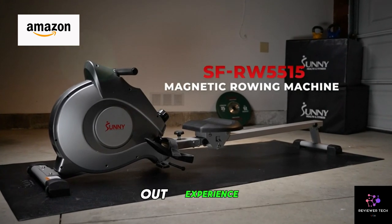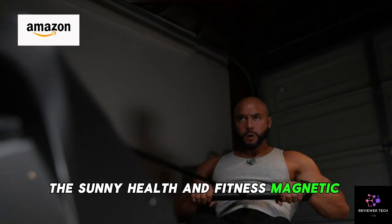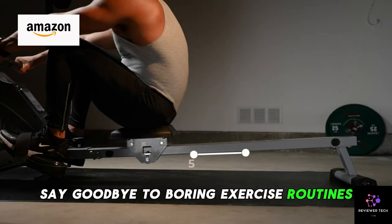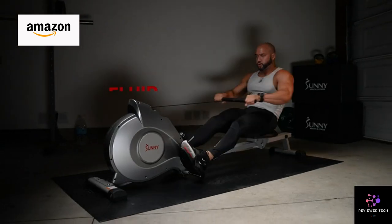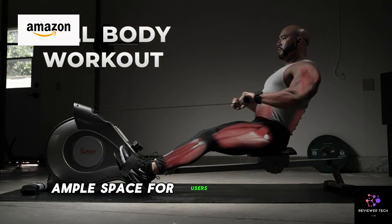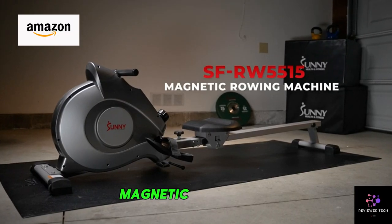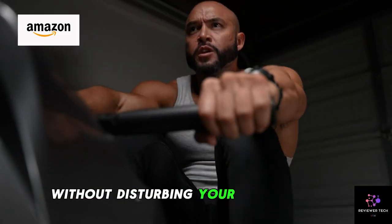Are you ready to elevate your home workout experience? Introducing the Sunny Health and Fitness Magnetic Rowing Machine. Say goodbye to boring exercise routines and hello to a full-body workout that's both fun and effective. With its 53.4-inch extended slide rail, this rowing machine offers ample space for users of all sizes to comfortably row. Its smooth and quiet magnetic resistance ensures a seamless workout experience without disturbing your surroundings.